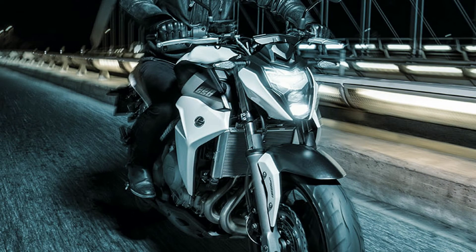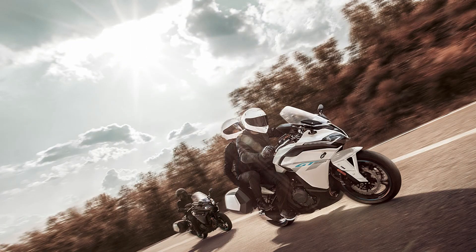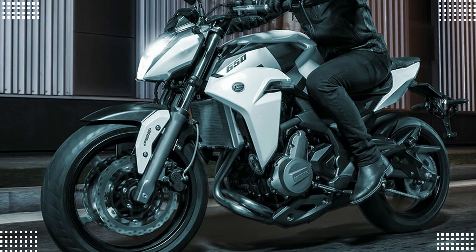For now, all four bikes will be made in China and make their way to India as completely knockdown CKD units, which will then be assembled at AMW Motorcycles' facility near Hyderabad. Also, the company will start accepting online bookings for all four bikes from 5th August.